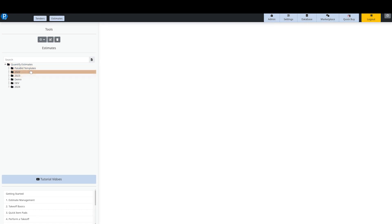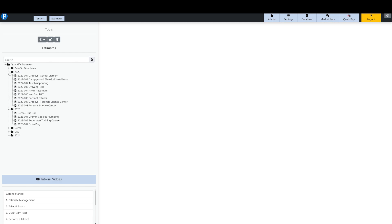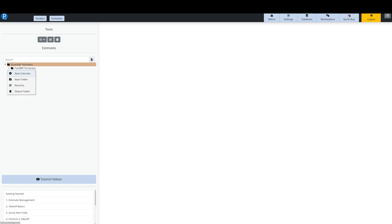On the left-hand side we have our estimate tree, which can be configured however you want. I personally always like to organize my estimates by year — it makes things a lot easier when you're coming back and looking for stuff later on. You can right-click on the top folder and create new folders to organize everything. Because it's multi-user, you can create folders and assign permissions to people to make sure that everybody only sees what they're supposed to be working on.